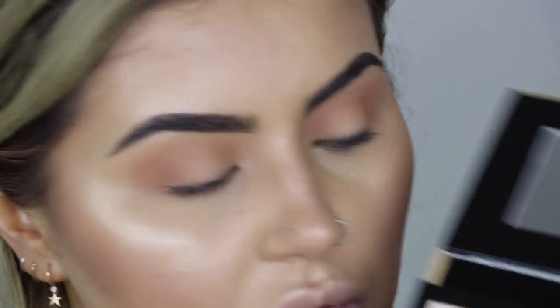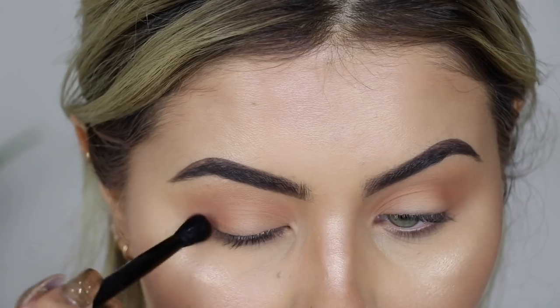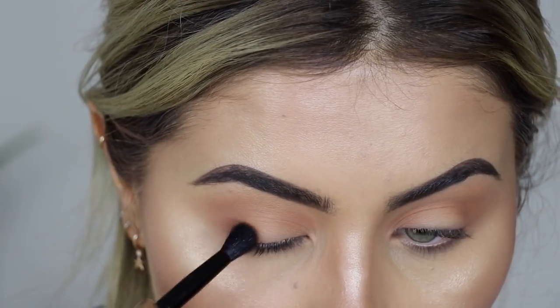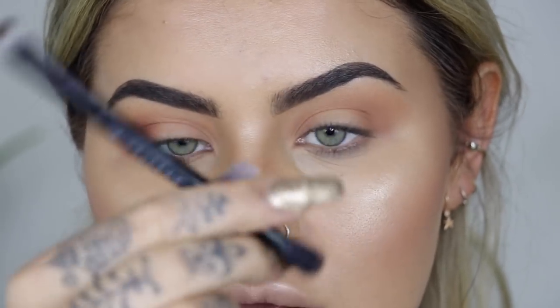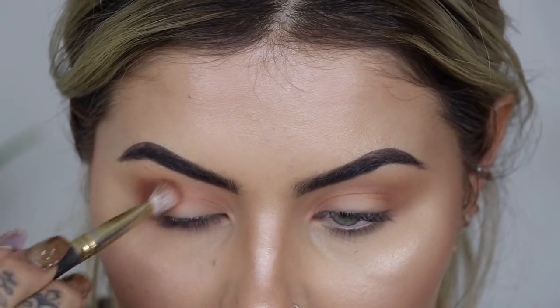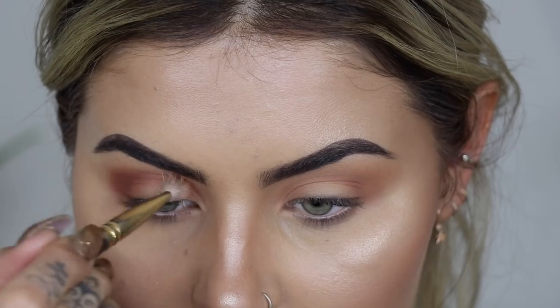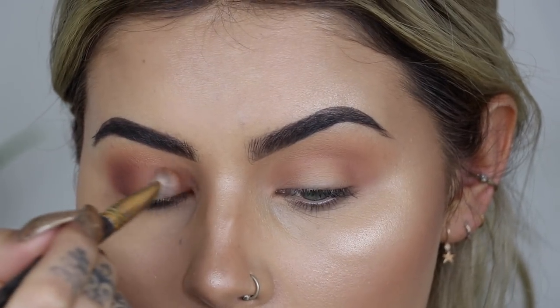I'm going to try the brush that comes with the palette and go in with the colour sienna right here, patting that on and giving it a circular movement. Actually, I'm going to switch to my smith brush with the sienna colour - this is much better. I'm doing a nice circular movement and bringing that colour right in over the crease, then starting to build up the inner corner as well.